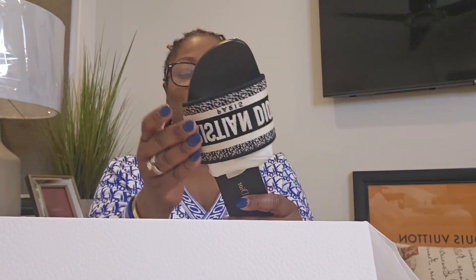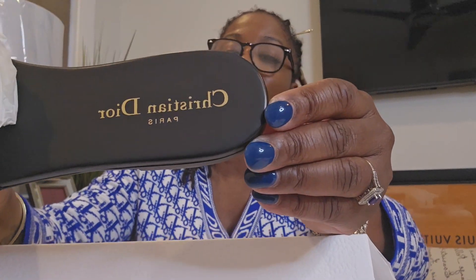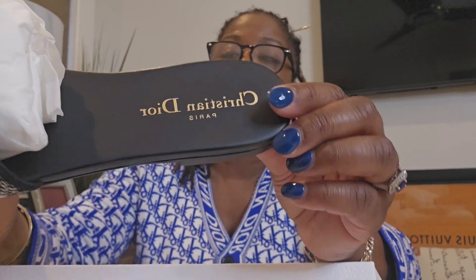These are a size 8B and this is the classic black with the gray. If you guys can see inside the shoe, it does say Christian Dior Paris, and then you have the Christian Dior branding on the exterior. You have that brown on the back right here.